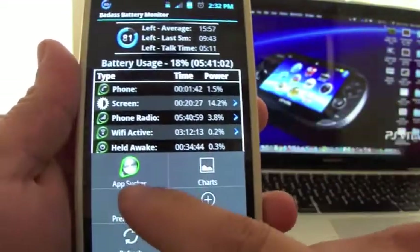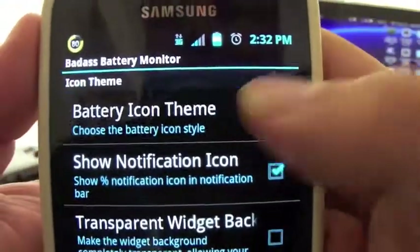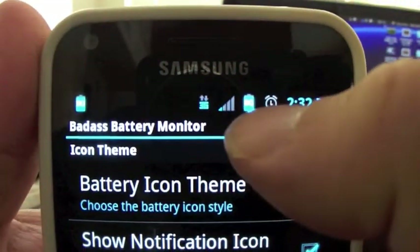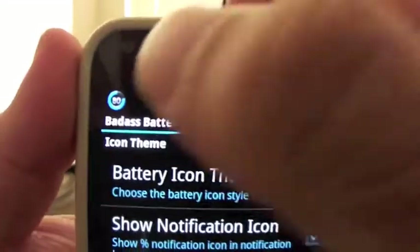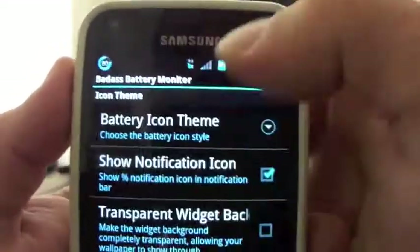You can change preferences and choose the battery icon theme. I actually like the circle. You could choose default, brown — I don't like that — or traditional, which looks just like the default battery. You can also download more themes, but I prefer the default circle with the blue color. It looks very nice, especially with this ice cream sandwich-themed Blazer ROM.